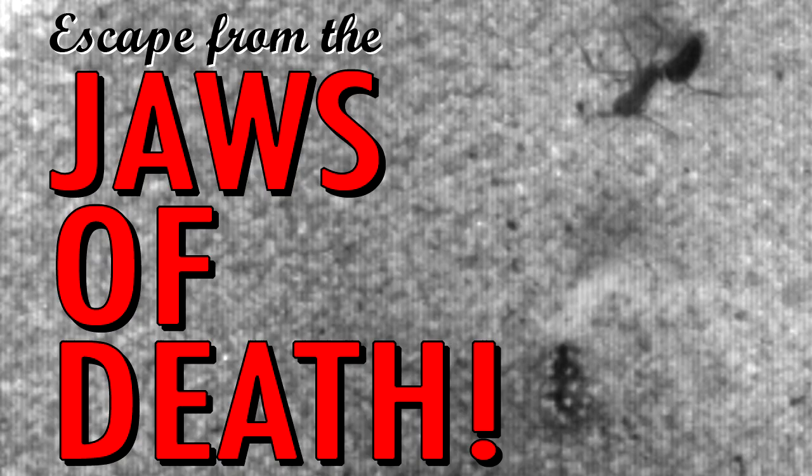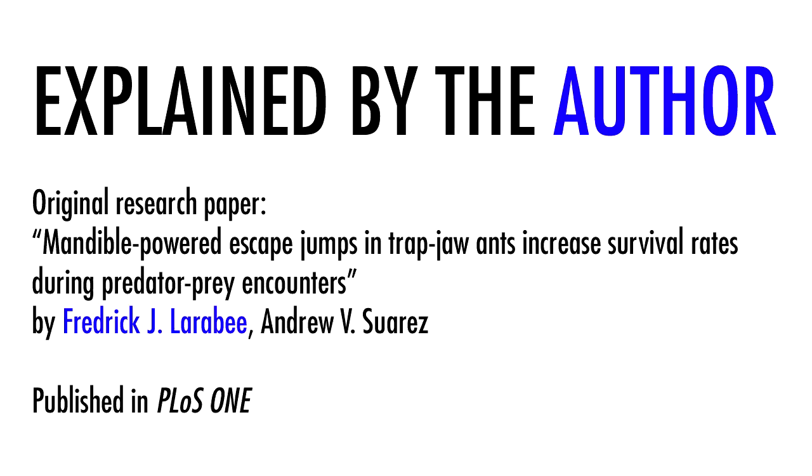Animals are usually either predator or prey, but sometimes even predators can find themselves prey of another species. I'm an entomologist at the University of Illinois and Smithsonian Natural History Museum, and I'm going to tell you about what happens when two fierce insect predators meet face to face.